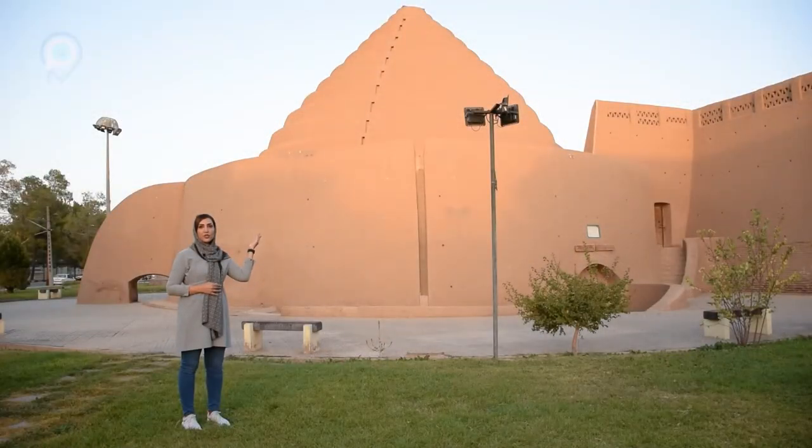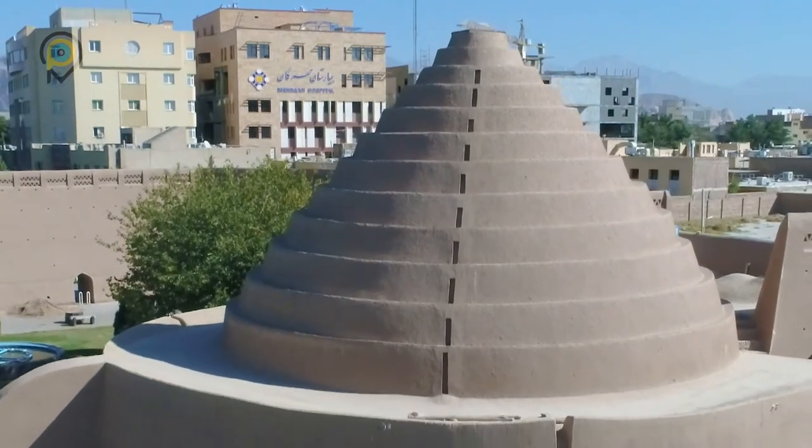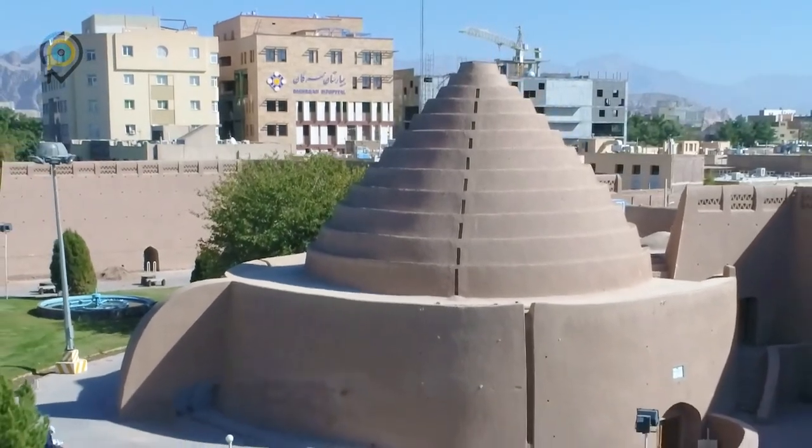You may have noticed that the dome structure of the Yakhdan differs from every other dome. The reason for that is that these stair-like shapes on the dome cause the air blowing toward the building to cover the surface more efficiently and to cool down the building faster.